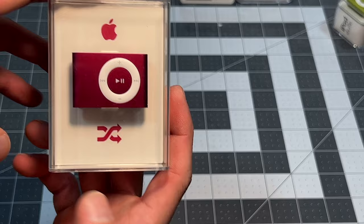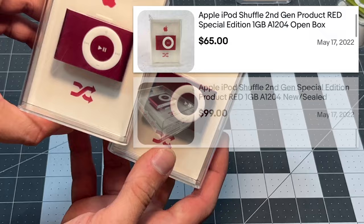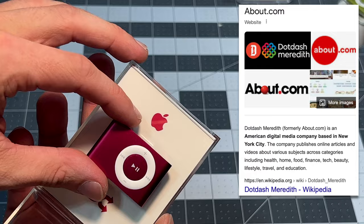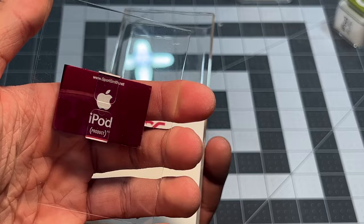So we've got an iPod shuffle, one gig, looks like product red. I have two of these actually. We're going to do this one first — 'About.com guide since 1998.' I guess I'm not super familiar with About.com but I'll do some research and put it up. Here's the other product red iPod — Sportsmith.net. Again, not familiar with that one.